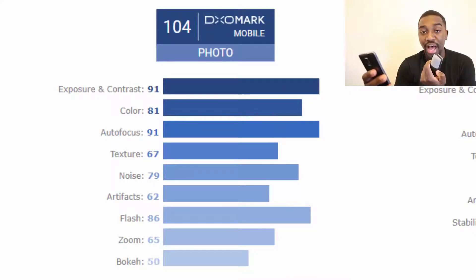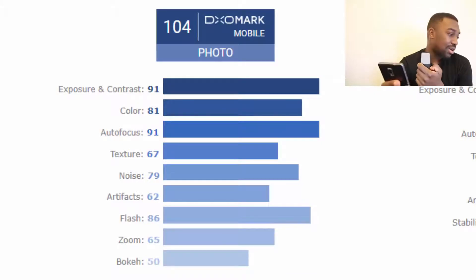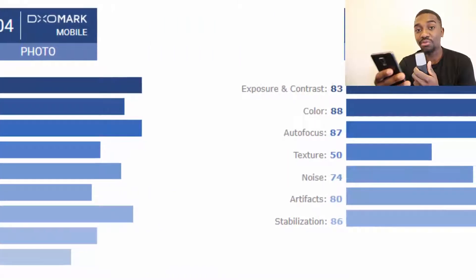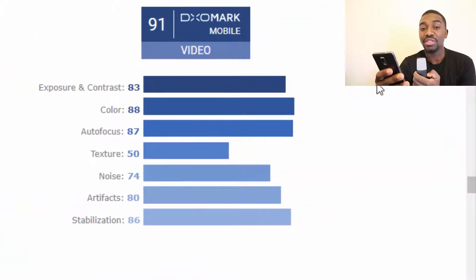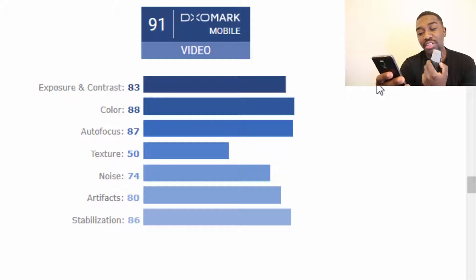All of the S9's scores are lower than the Huawei P20 Pro, and some are significantly lower. For example, bokeh on the S9 is 50 but on the P20 Pro it's 70 — a very big jump. For video on the S9: exposure and contrast 83 (the only category higher than the P20 Pro), color 88, autofocus 87, texture 50, noise 74, artifacts 80, stabilization 86.